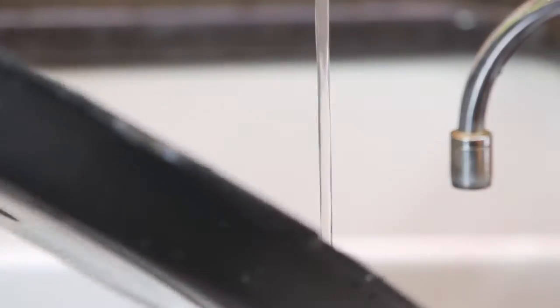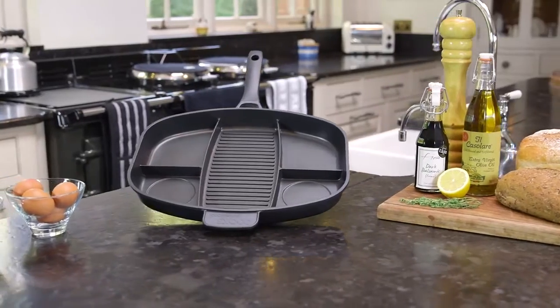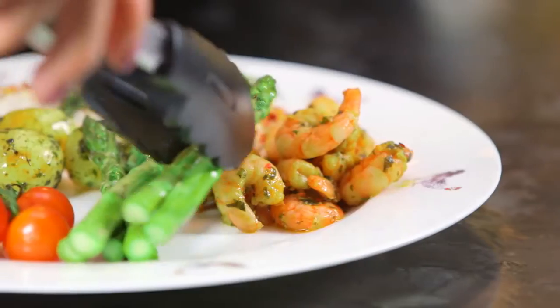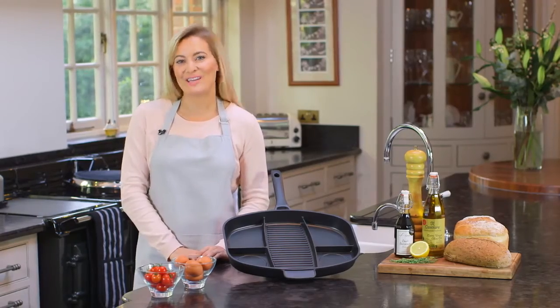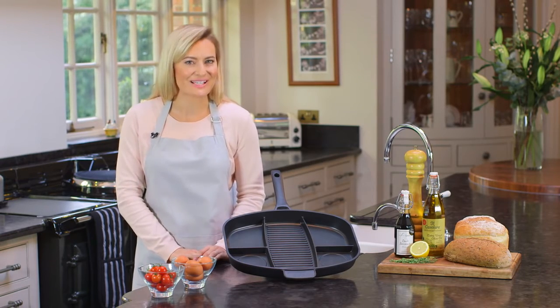Its non-stick surface is easy to clean, and there's less washing up as you're only using one pan. The multi-section frying pan — great for busy families, people on the go, students, and campers. The perfect answer if you want to eat well and enjoy your food without any hassle and without any mess.